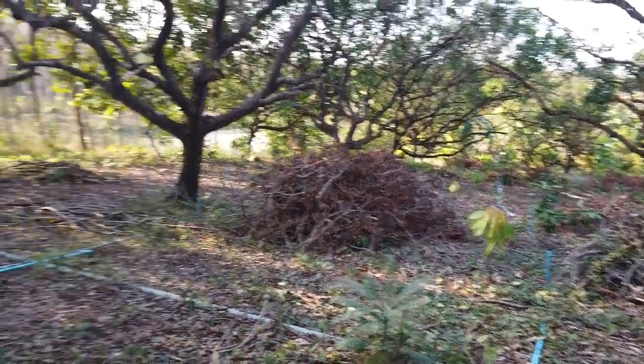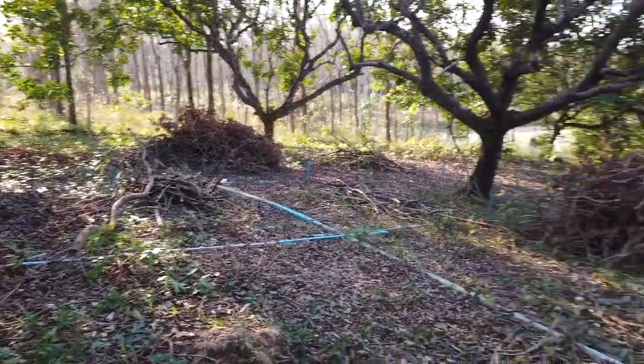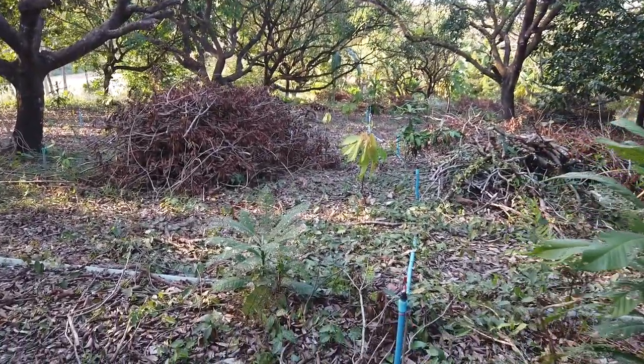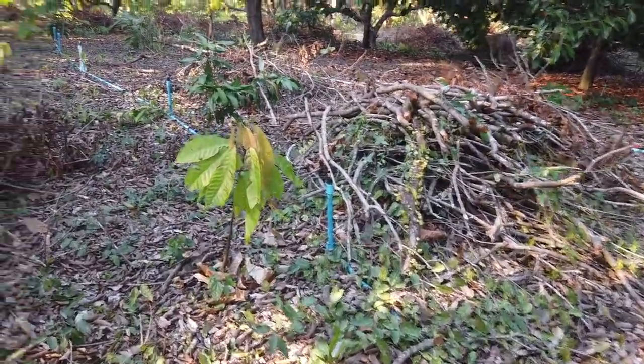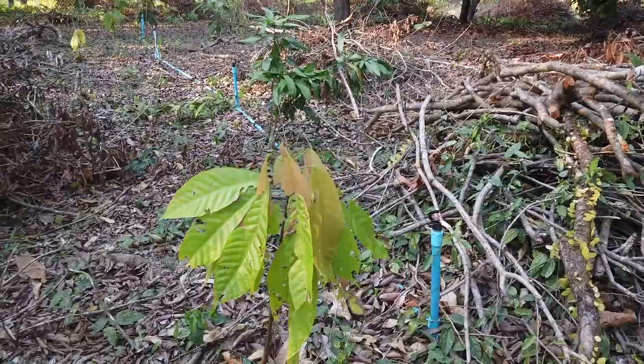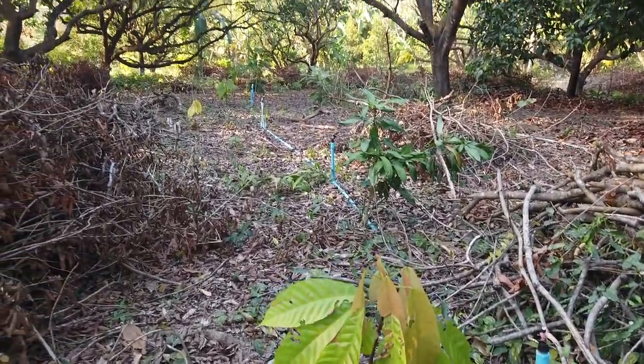In between all these trees they're getting more light now, and I can see they've got lots of new growth on them. Not looking too bad.